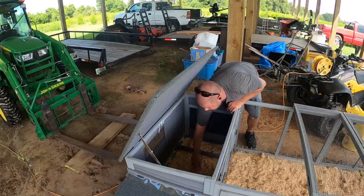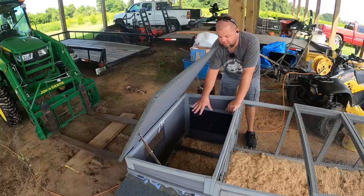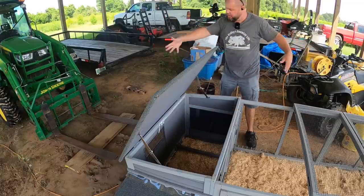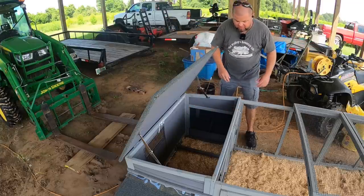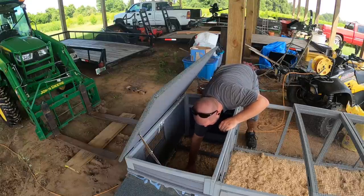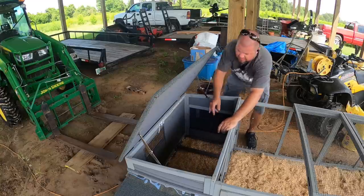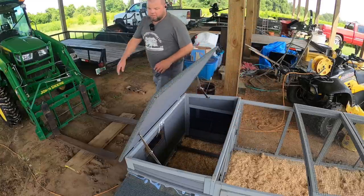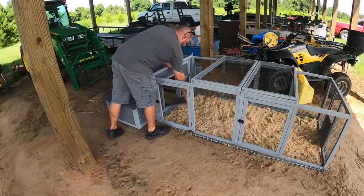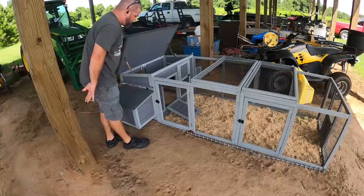Inside, one thing I really like about this coop is the big galvanized metal pan in the bottom. I can fill it full of shavings, flip a latch in the back, pull it right out, and dump it in the tractor bucket — makes it really easy to clean. I'm going to put some pine shavings down in here since they're going to spend a lot of time in there. All right, we'll open their little door so they can come in — I guess it's time to go get them and let them explore.